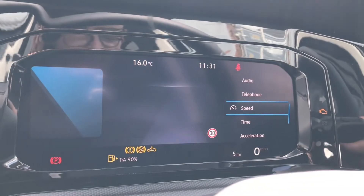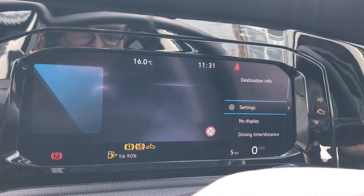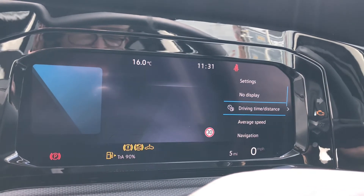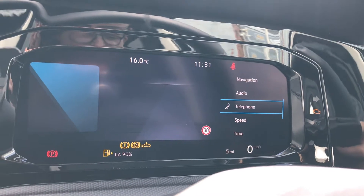These functions do include the speed, time, acceleration, compass, destination info, settings, no display, driving time and distance, average speed, navigation, audio and telephone.